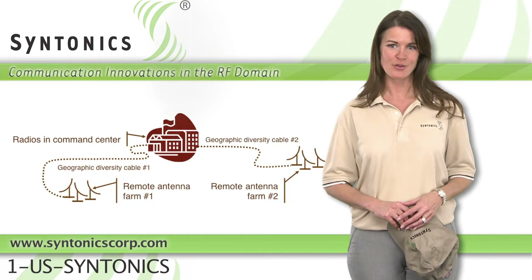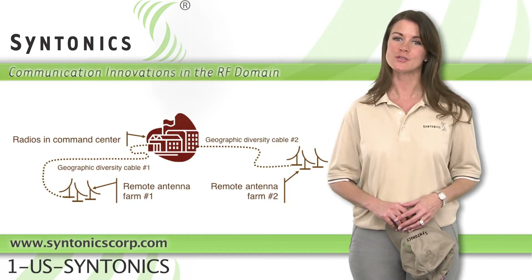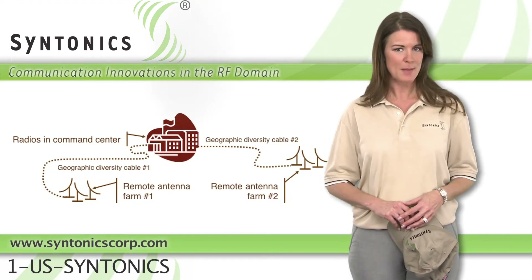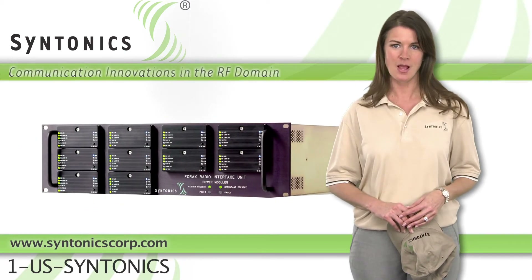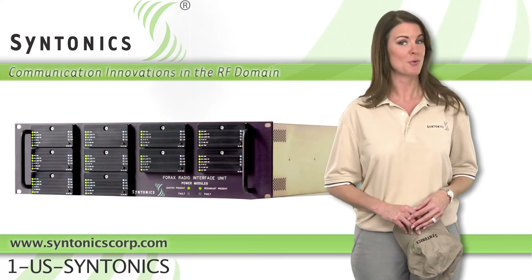4X systems can be configured for any suite of communication radios and fixed site or transportable applications. Hot swappable modules and dual redundant power supplies ensure 24-7 operations.